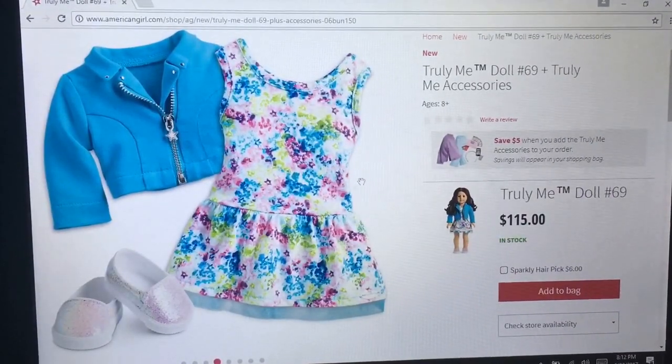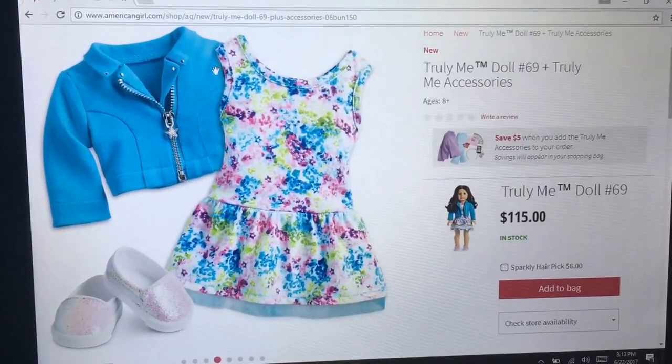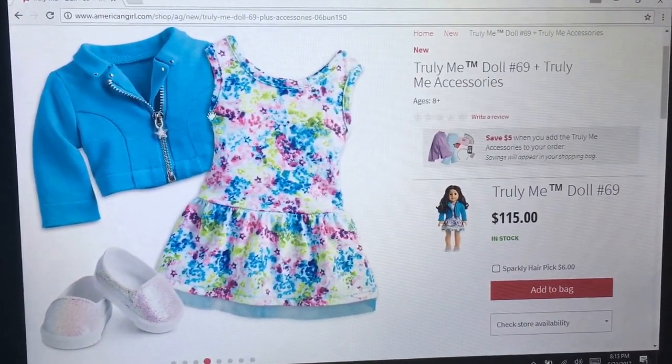Yes, this dress — I love this so much. I wonder if you can buy it by itself. I might be getting a new doll eventually, so maybe I'll get it.